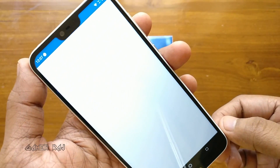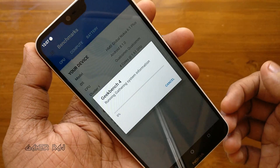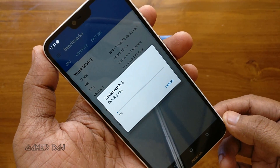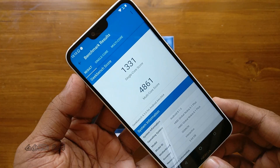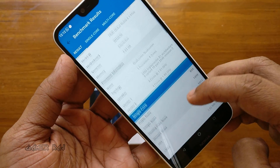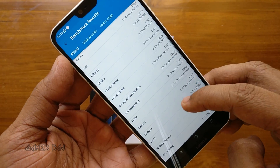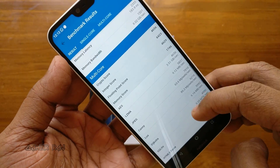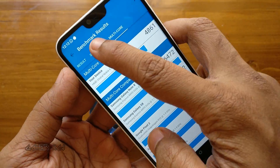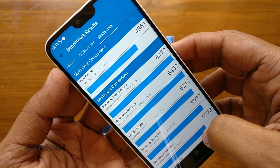Now let's check the Geekbench 4 results. Running the CPU benchmark — the final score is 1,331 for single-core and 4,861 for multi-core. It is better than the OnePlus 3.